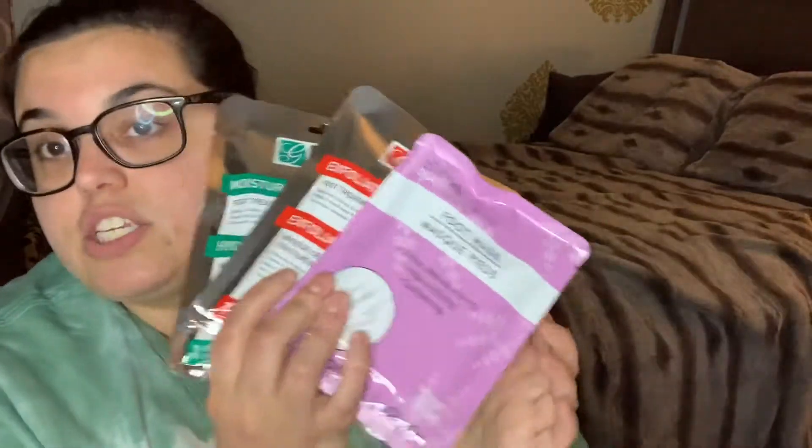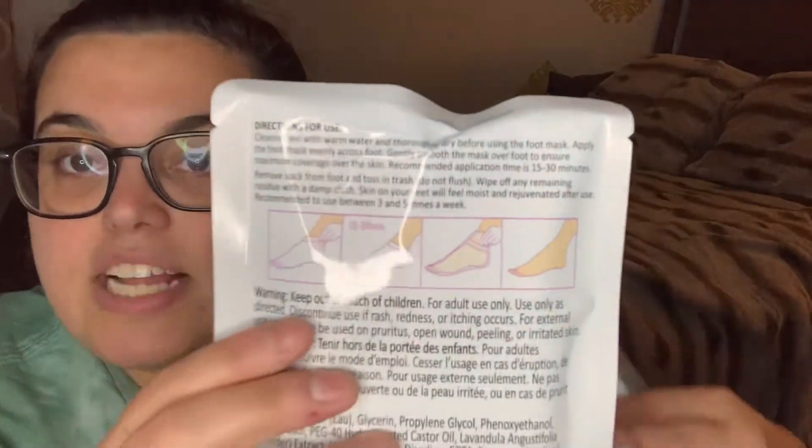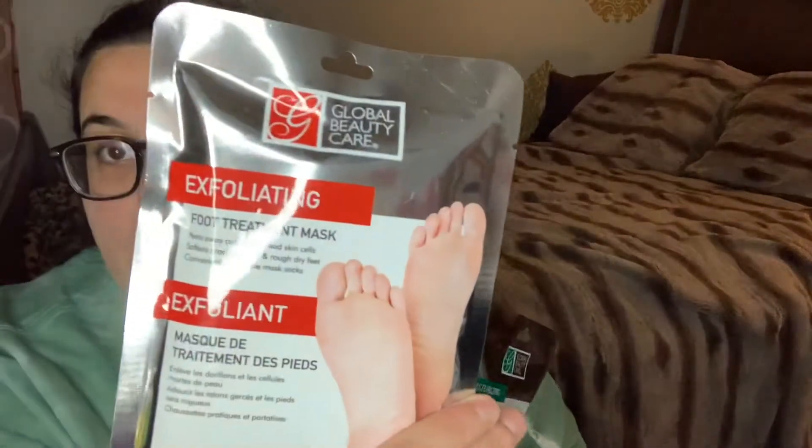I grabbed foot masks because summer season is upon us and I'll be wearing sandals soon. I never saw them in my store but knew they existed from hauls. I got one Dollar Tree brand — Spa April Bath and Shower — ultra moisturizing, nourishing, and soothing. Then I got two by Global Beauty Care: one exfoliating that helps peel away calluses and dead skin cells, soften cracked heels, and one moisturizing that softens cracked heels and rough dry feet. Convenient wearable mask socks — I can't wait to try those out.